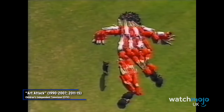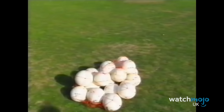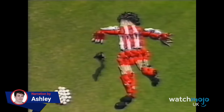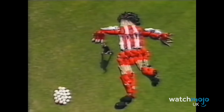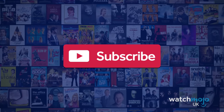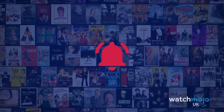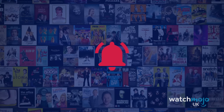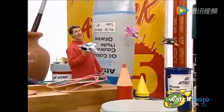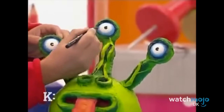Welcome to WatchMojo UK and today we're counting down our picks for the Top 10 Legendary Art Attack Creations. We publish new content every day, so be sure to subscribe to our channel and ring the bell to get notified about our latest videos. For this list, we'll be looking at Neil Buchanan's art pieces that we bet you probably remember from your childhood. Which art attacks did you make at home? Let us know in the comments below.